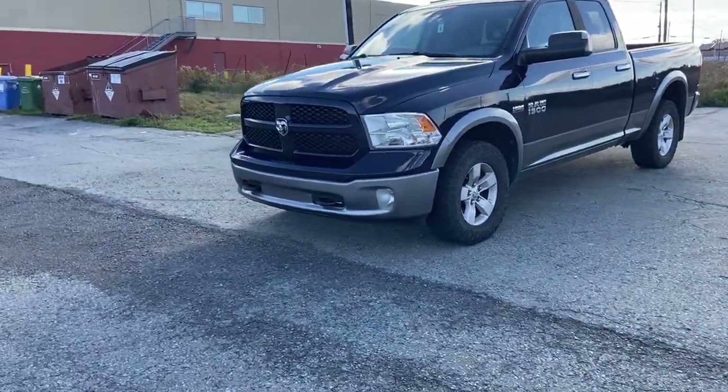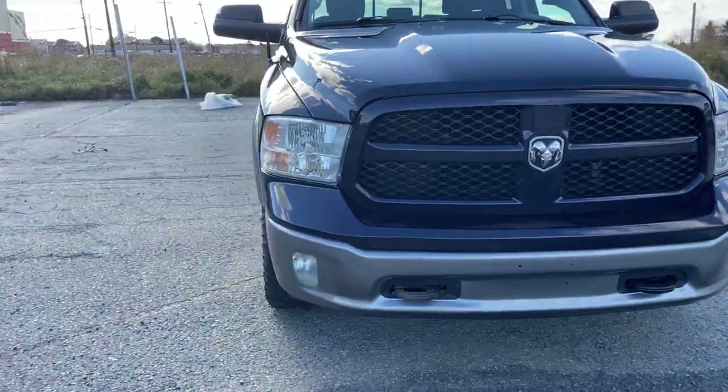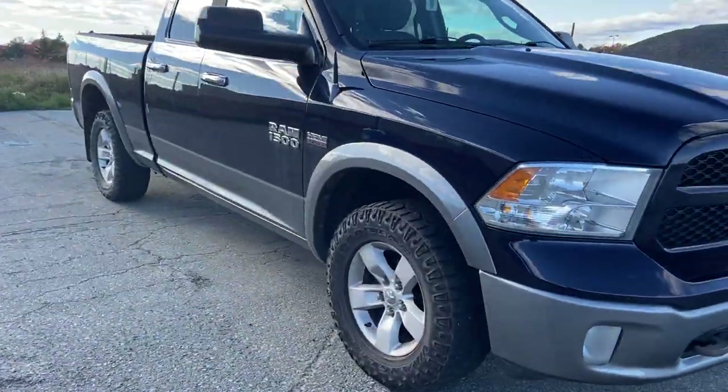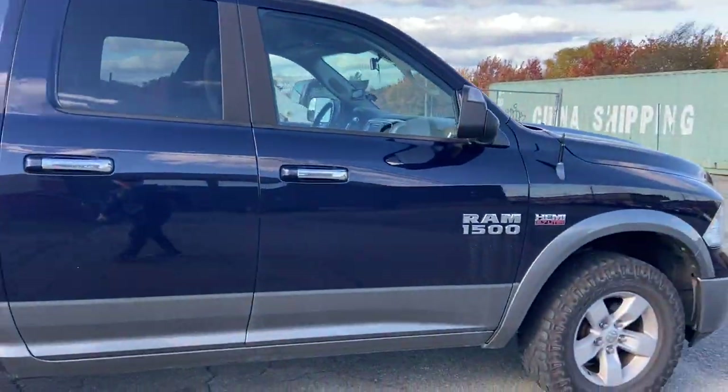Alright, it's a little windy out so I'm not sure how well the audio will be. 2013 Ram 1500 Outdoorsman, 5.7 liter Hemi, 4 wheel drive. Obviously all Outdoorsman models are 4 wheel drive.